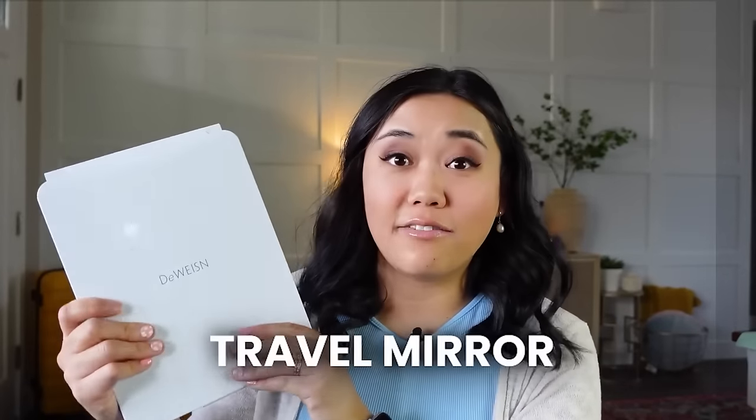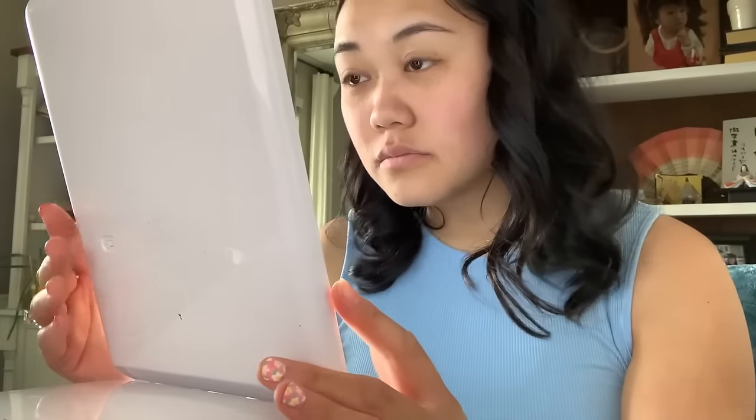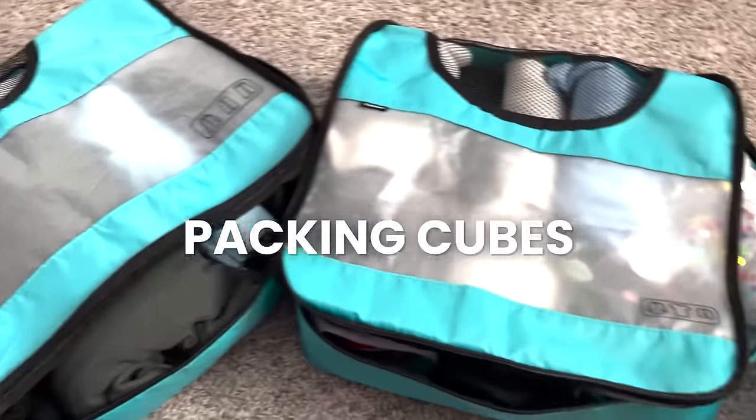Something I find a total necessity when traveling now is this amazing travel mirror. I bought it for my girls' trip in October. It's a big travel mirror and you can turn it on to have all these different light settings — cool light, in-between light. It's so good for travel, especially cruising or when traveling with other people, because it's light and it's a big mirror. You don't have to worry about going to the bathroom mirror when lots of people are around. It's very compact — I can slip it into a backpack without adding a lot of weight.